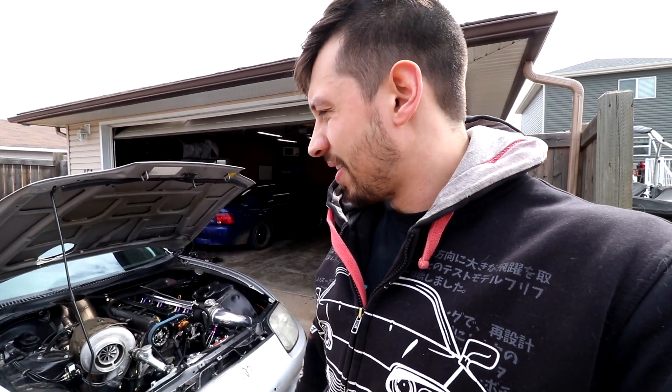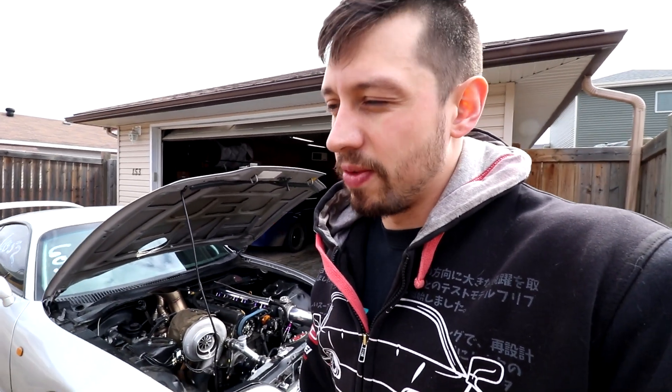We were going to turn it up but ran out of time, and the track just wasn't holding any more power. So that's where it currently sits. Most of these prices are going to be in Canadian dollars, so you guys will have to do the math — and you're probably not good at math.